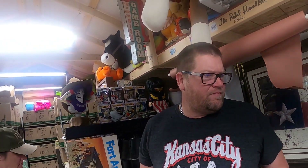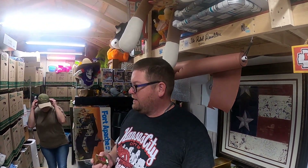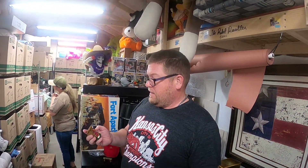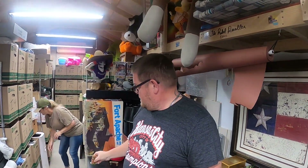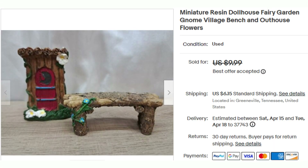Next up is part of the fairy garden lot that we got down in Florida. I think we paid $20 for all of it. She's guessing the prices because there wasn't much to go off of, but she did pretty good because most of it sold. We're still selling some of them. This is a little outhouse and it also comes with a little bench — the two of them together sold for $7.